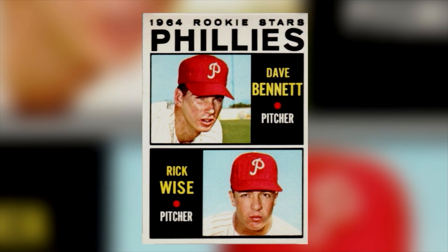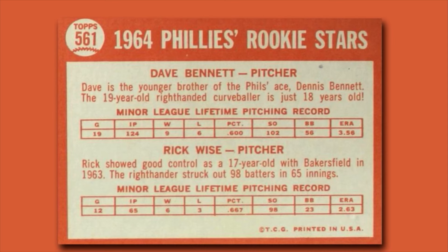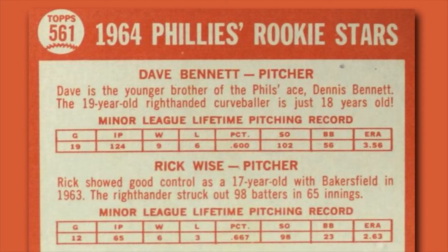The back of Phillies pitcher Dave Bennett's 1964 card read: 'Dave is the younger brother of Phillies ace Dennis Bennett. The 19-year-old right-handed curveballer is just 18 years old.' One of the bosses got a little annoyed. 'That was just an embarrassing typo,' Brown recalled. A boss came in and said, 'Doesn't anyone proofread these things?' But they never fired him.